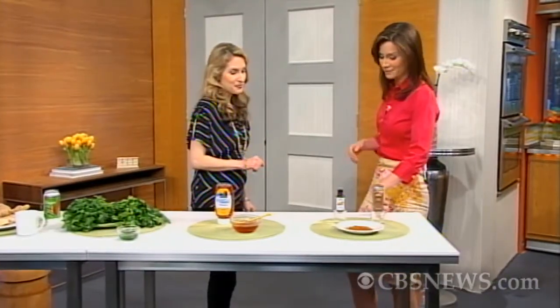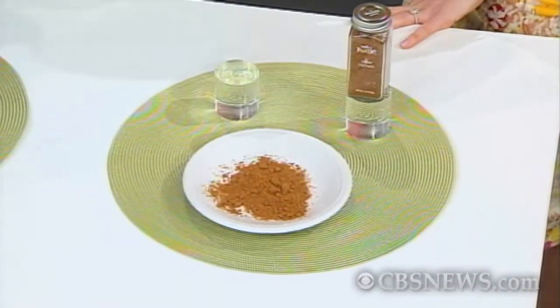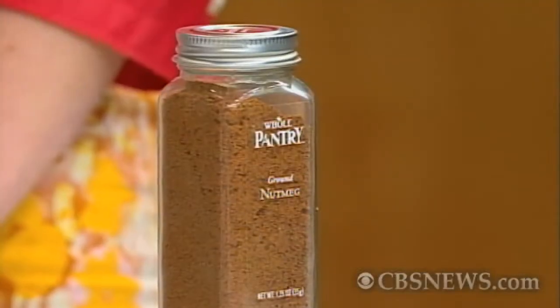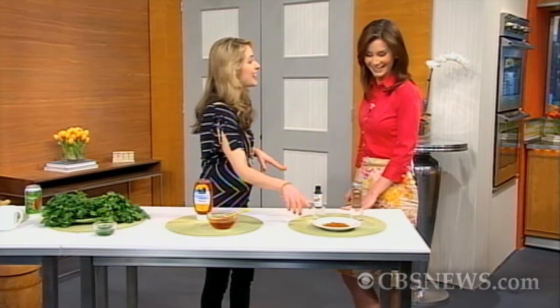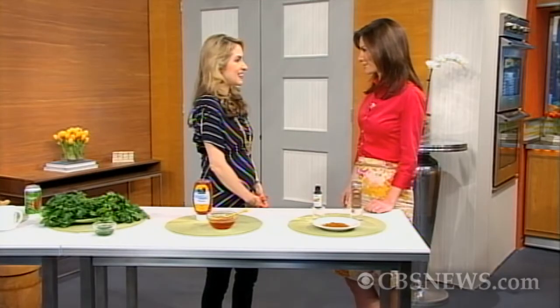Lastly, we have nutmeg. You can use nutmeg oil to relieve tooth pain — you can even use it on infants. Rub it on your tooth or on the gums anywhere you have swelling and it helps to bring the pain and swelling down. You can also use it to zap zits: take ground nutmeg, mix it with whole milk, and dab it on your face. You'll get some interesting looks walking around the house.